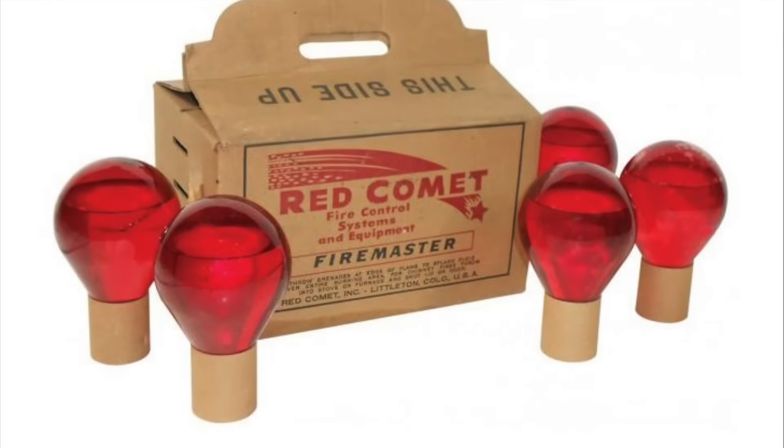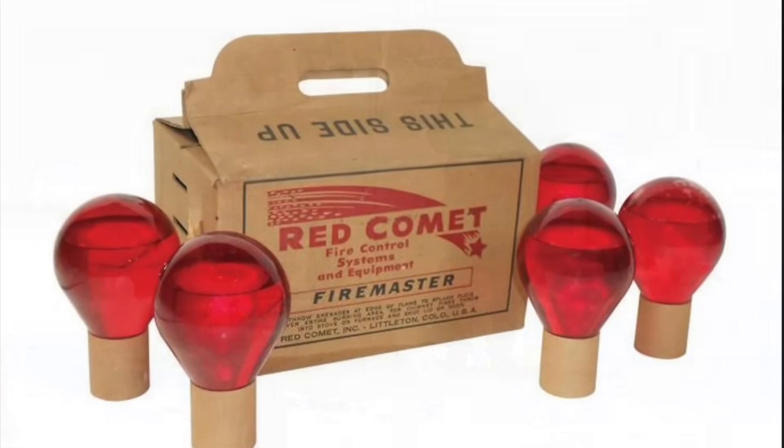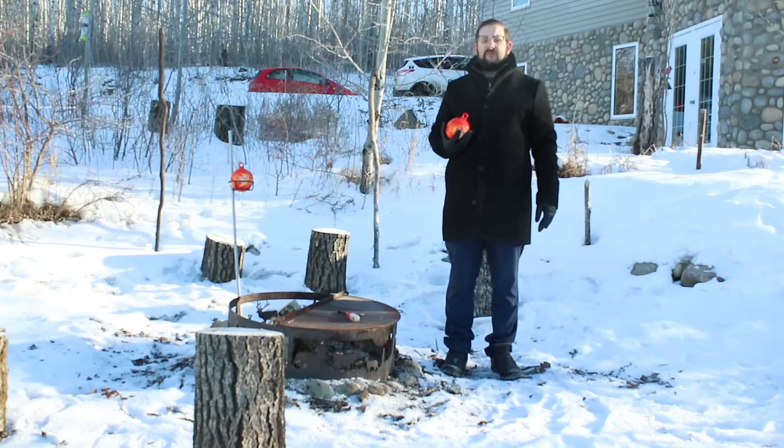These consisted of a glass ball full of some sort of fire retardant liquid, typically carbon tetrachloride, designed to be thrown at the fire, whereupon the glass would break, releasing the liquid and hopefully putting out the flames. Due to the marginal effectiveness of these grenades and the toxicity of carbon tetrachloride, traditional fire grenades were mostly off the market by the 1960s.